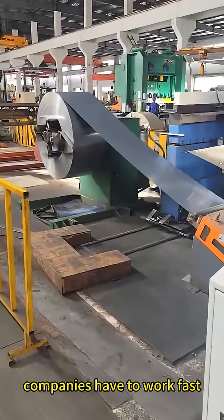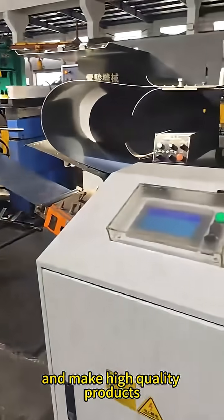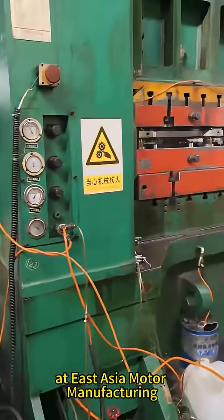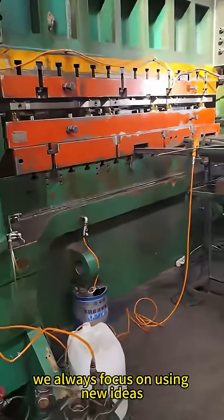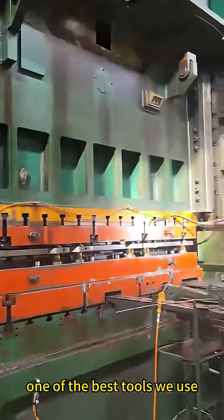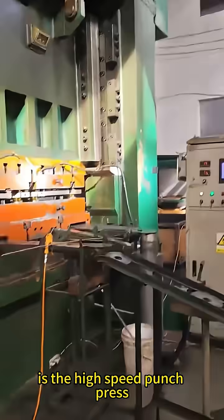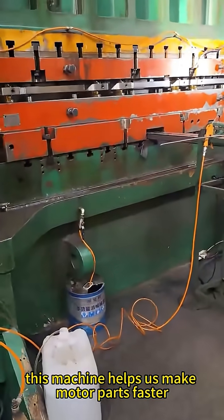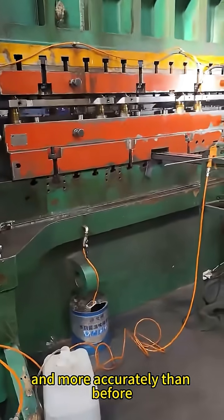In the motor making industry, companies have to work fast and make high quality products to stay successful. At East Asia Motor Manufacturing, we always focus on using new ideas and better technology to improve. One of the best tools we use is the high speed punch press, which helps us make motor parts faster and more accurately than before.